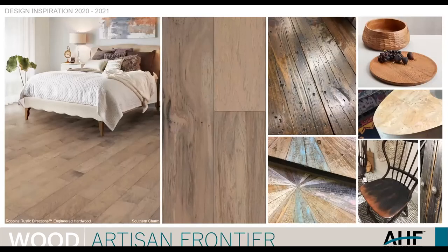Artisan Frontier is all about what can we do with wood? I take these pictures at the furniture show to look for different embossing textures and different paint treatments applicable to hardwood or SPC. There's a small picture of a burl — burls have really come to the forefront in furniture, though it's kind of an expensive proposition for flooring and they tend to be very busy. You definitely could see it in furniture and cabinets. It's also fun to look at different paint treatments — blackwash, distressing, different techniques of scraping. I have the Robbins Rustic Directions hickory in the color Southern Charm down on the left side.